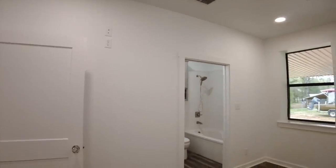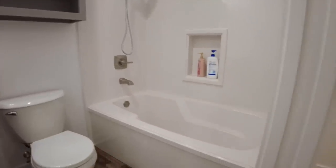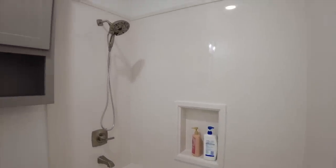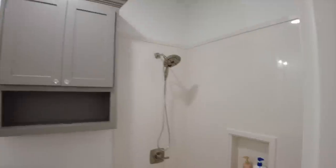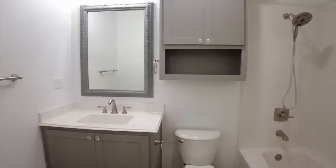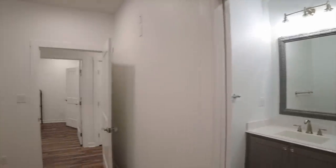In the master bath we opted for a tub-shower combo — both cultured marble — with a shower niche built in and a standard showerhead. It's a cultured marble tub with cultured marble surround. We have cabinetry over the toilet, shaker-style cabinetry throughout, a single vanity, and standard hardware in the master bathroom.